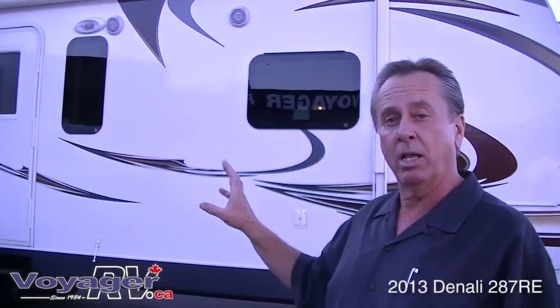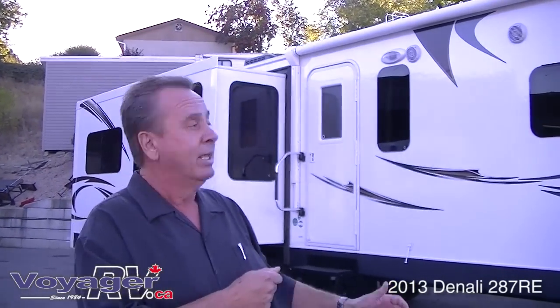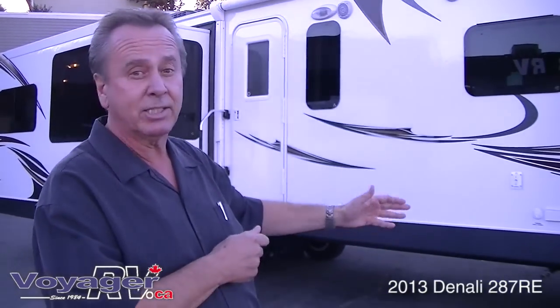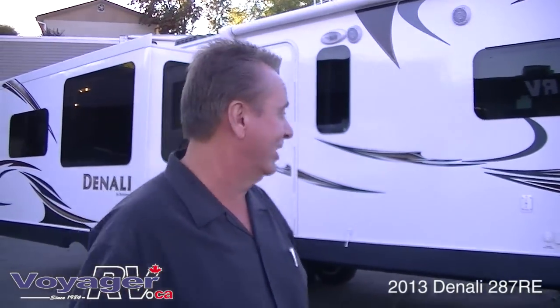This model comes with a deluxe mountain package which is a great feature to have. It gives you extra options such as a remote control that operates your awning, your slide, and leveling jacks. Great little feature. First of all, I'm going to take a walk around the outside with you and show you some of these great features on this unit.